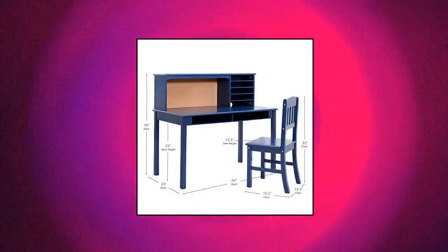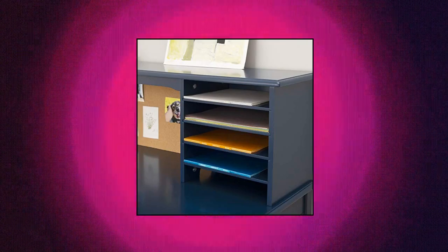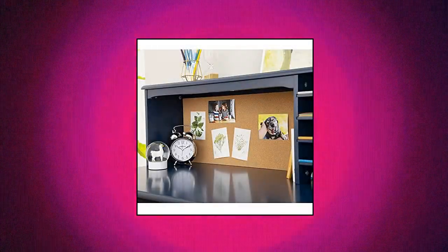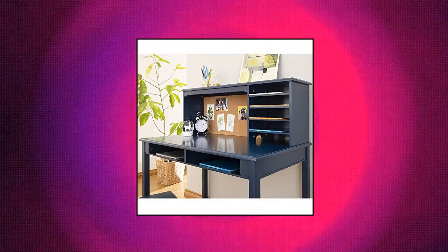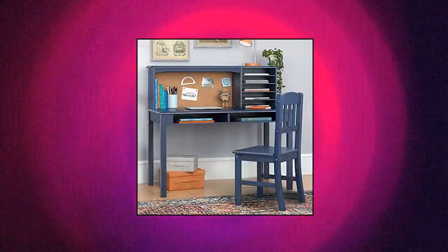Guidecraft Children's Media Desk and Chair Set — Navy Student Study Desk, Hutch and Chair Set. This beautiful modern children's media desk and chair set by Guidecraft comes in multiple colors and includes a spacious desk, hutch and chair. The hutch features a corkboard panel for keepsakes, 5 accessible cubbies for storage, and handy cutouts for hiding cords and wires. Durable construction.